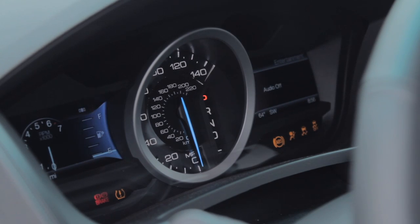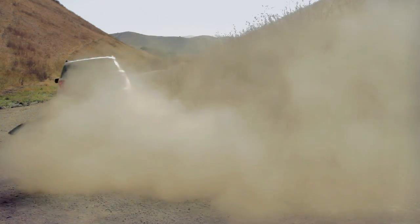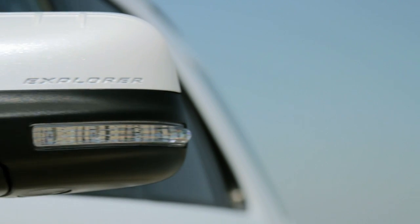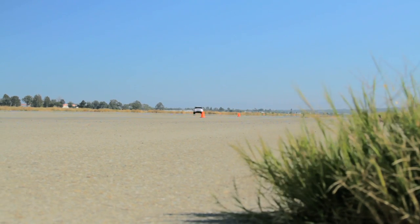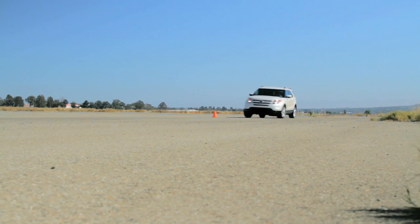You don't buy the EcoBoost Explorer for performance — you buy it to sip fuel. Well, during our real-world testing, the 2.0-liter Explorer returned a combined 19.9 miles per gallon, exactly 1.5 miles per gallon better than the standard 3.5-liter V6. That's an improvement, sure, but not an earth-shattering one. But hey, at least it's $1,000 more expensive.